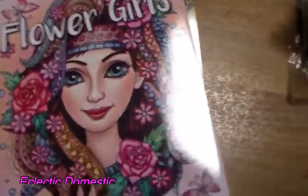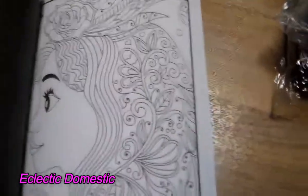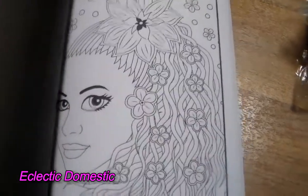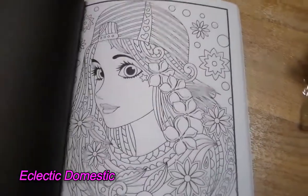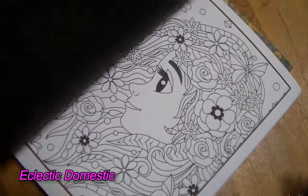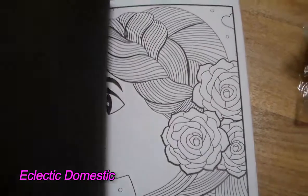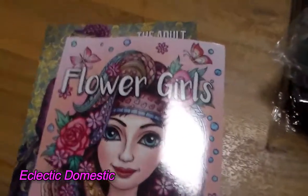Then this one is the Flower Girls by Jade Summer, also five bucks, and it has the black backing as well. It's a lot of pretty faces with a lot of pretty flowers. I'm excited to work on face contouring, skin tones, makeup and things like that. Just to give you a little preview — some of the pages look really exciting, especially ones with lots of hair. With the black backing you can use markers or many other different mediums.